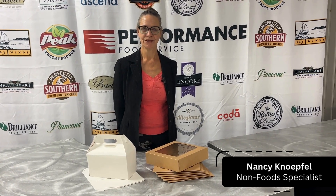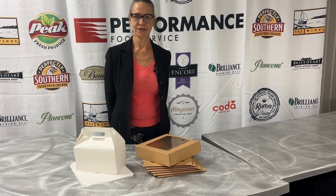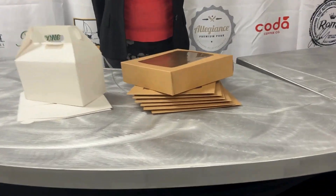Hi, Nancy from PFG Springfield here, to talk about options for sandwiches that you're sending out for catering.